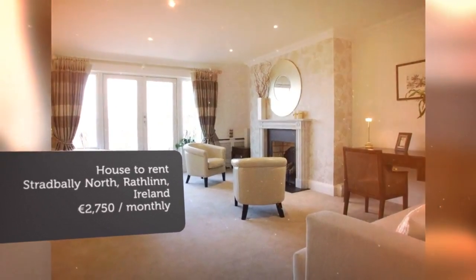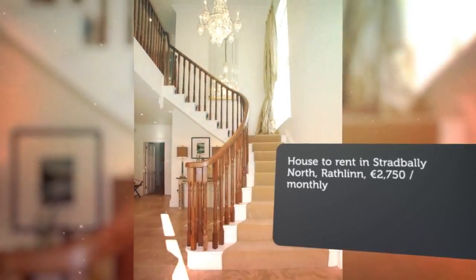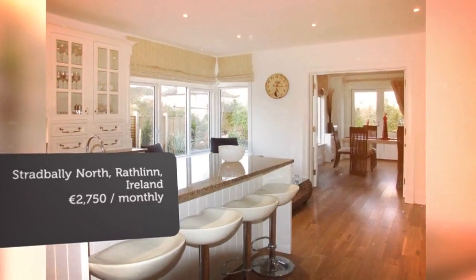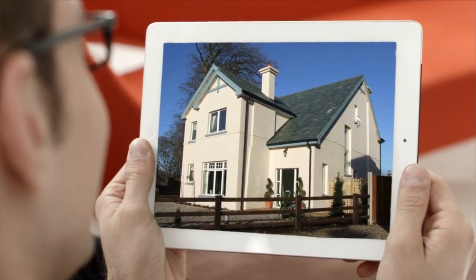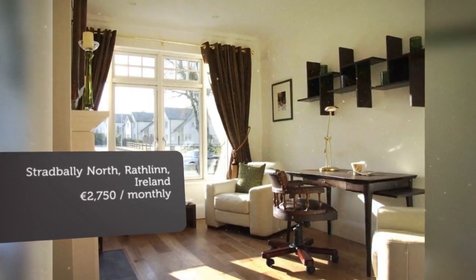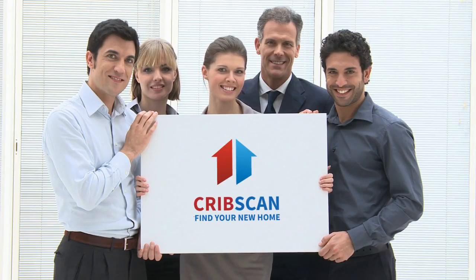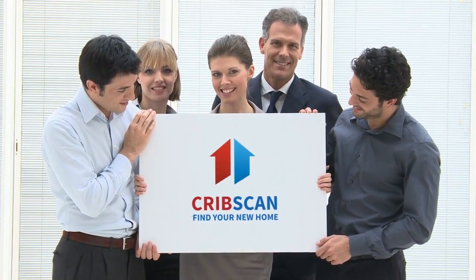Convenient to the University of Limerick and M7. This large fully furnished house comprises: 4 bedrooms, 3 with en-suite bathrooms; family bathroom with jacuzzi bath; large lounge dining area; separate kitchen with all appliances; utility/laundry room. Externally the house has two car spaces.